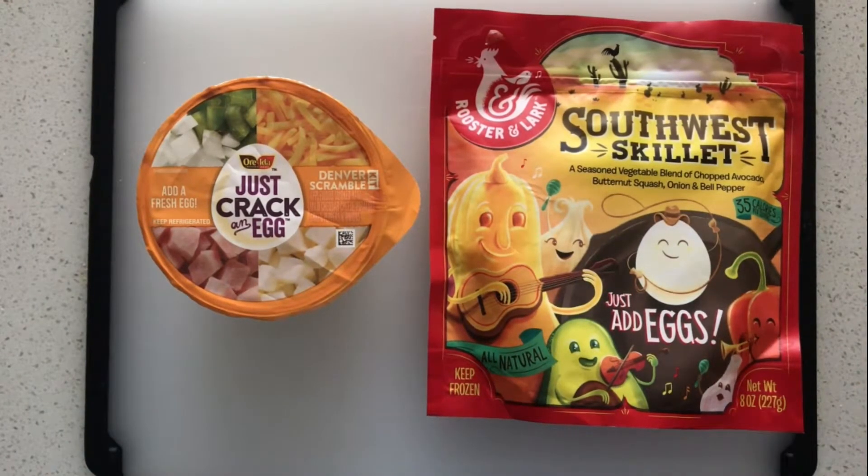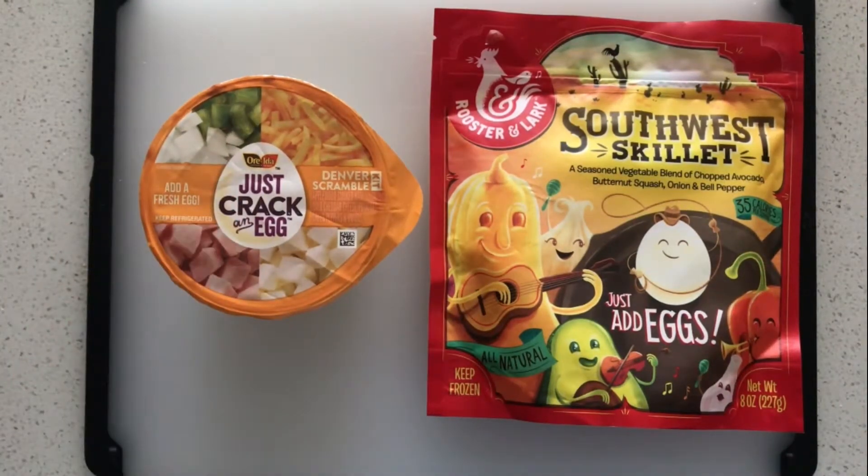This is also going to be a multi-serving item. The Just Crack an Egg — you use this once and you're done. $2.49, one breakfast, one person, that's it. Rooster and Lark, you can get three or four breakfasts out of it. Some people tell me they get more if they use one or two eggs and just a little bit of vegetables, so it can really go a long way.